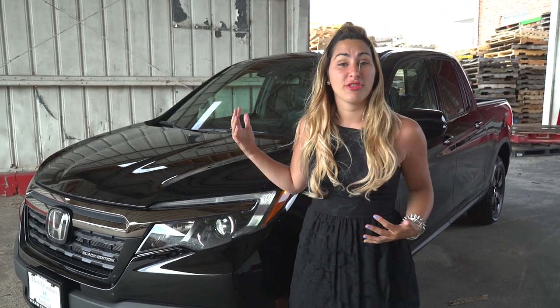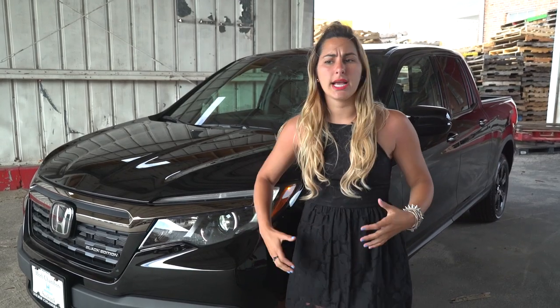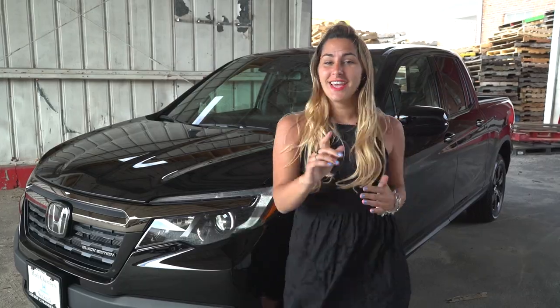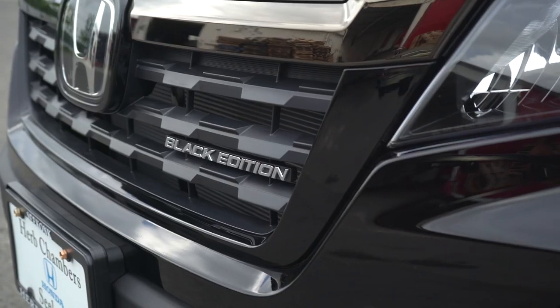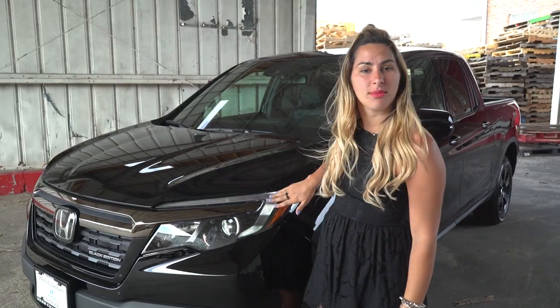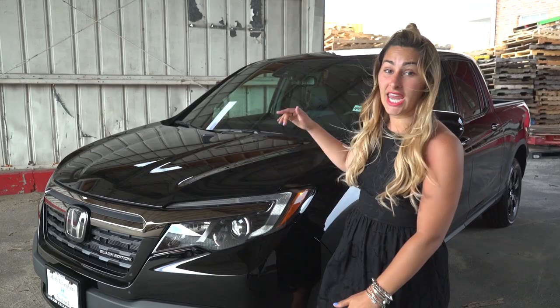Starting off with the front end — first thing you notice is super aggressive, pickup truck-like, blacked out grille. It's super pickup truck-y, not very Pilot-like as I assumed it was going to be. You see the black edition badging, LED daytime running lights, LED headlights, fog lights, and parking sensors on the front and the back.